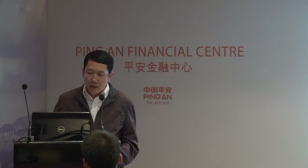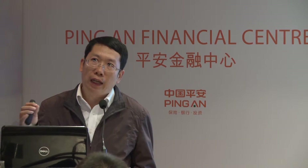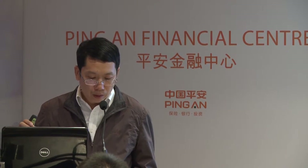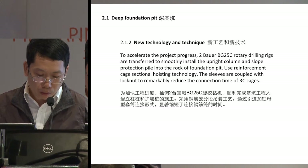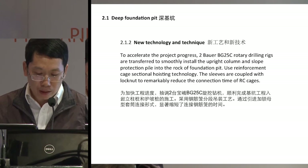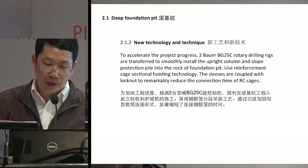When we first started construction, we found that the geological conditions were harsher than anticipated. In order to accelerate project progress, we deployed two powerful BT25C rotary drilling rigs — our morning speaker has already touched upon this in detail. On top of that, we also used reinforcement cage sectional hoisting technology. Since no machinery on the market can handle a diameter of 8 meters, we decided that excavation and support should be conducted in sections.